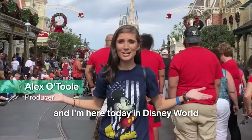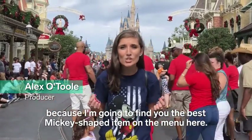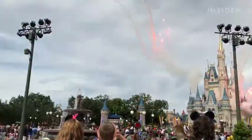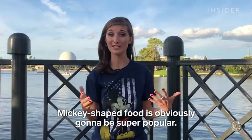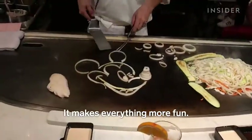Hey guys, it's Alex and I'm here today in Disney World because I'm gonna find you the best Mickey-shaped item on the menu. One of the things that Disney is definitely known for is having a ton of really good food. Mickey-shaped food is obviously gonna be super popular — it's great for pictures and it makes everything more fun.